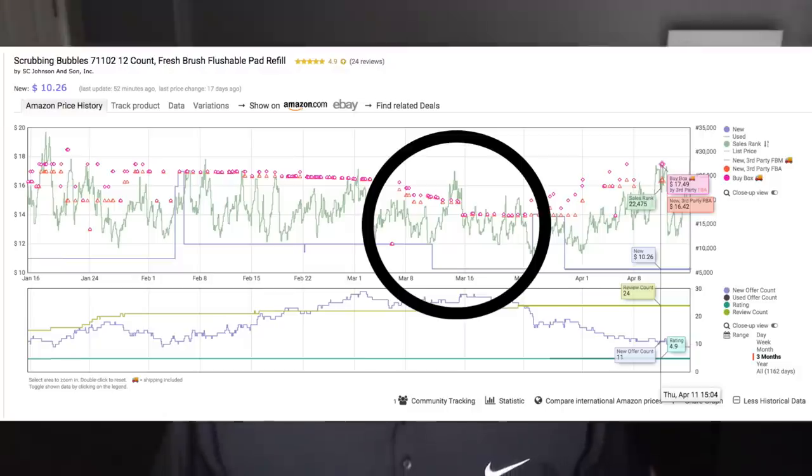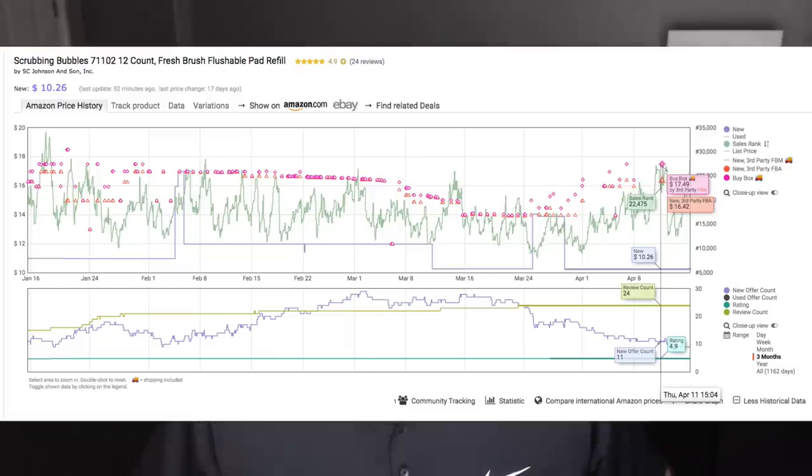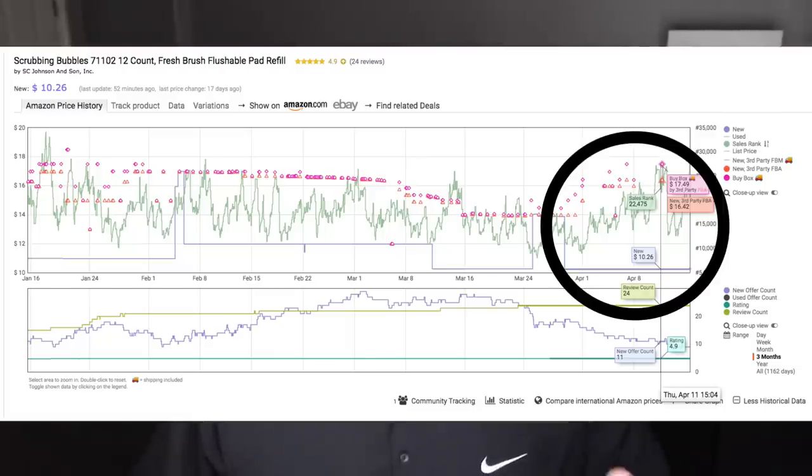Then around March 8th you can see the buy box price started to drop — these are what I call not-smart sellers when they come in and drop the price. I know that's frustrating, but hey, everyone runs their business differently. The buy box price started going down, hitting about $14 per unit — that's $3.50 less than I was getting just a week earlier. It's not a good practice to just undercut, undercut, undercut, because you're gonna hurt yourself.